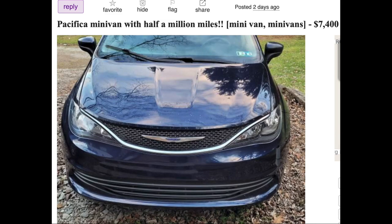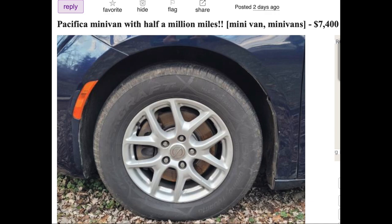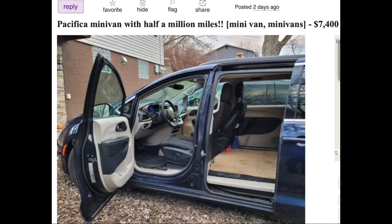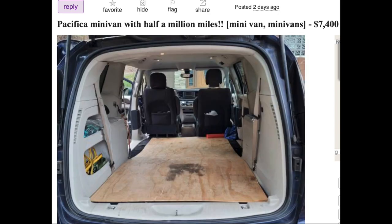This guy ignored all the nonsense that people believe as fact. He said, 'I'm not following factory recommended change intervals, it's my car, I'm going to do it my way and find out what works best.' Look at this car — half a million miles. Yes, it's a half a million mile Chrysler Pacifica. The asking price is expensive, but looking at the pictures, it doesn't look too bad. He was not grocery shopping — he was using it for business, delivering things.